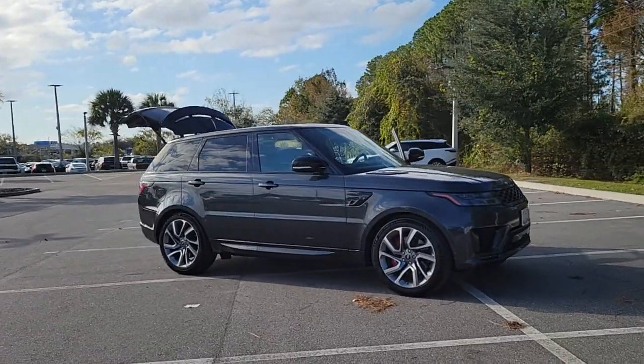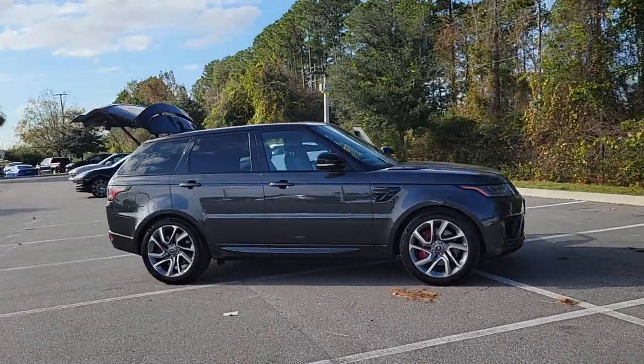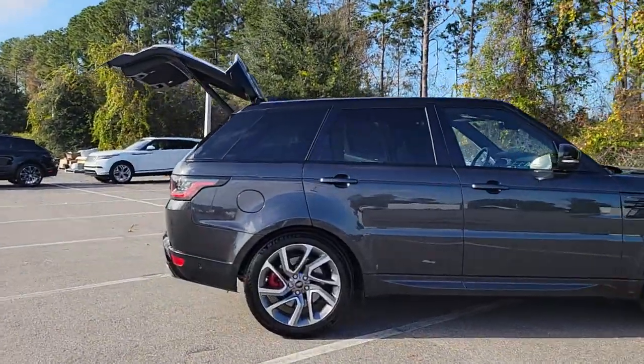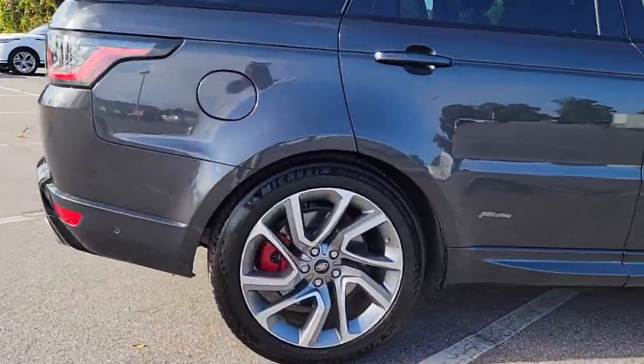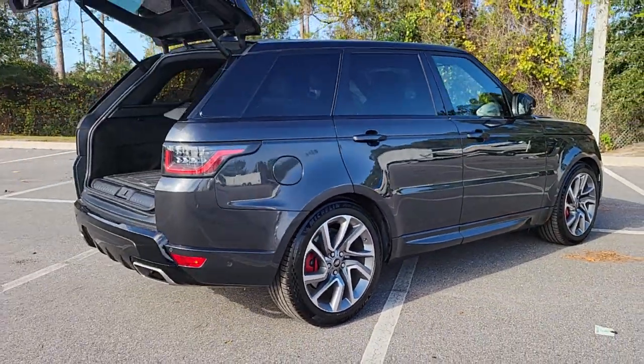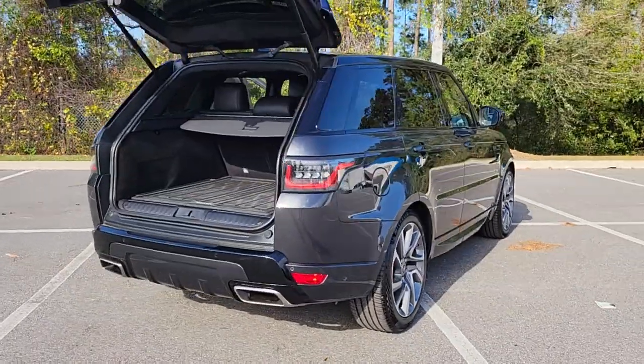You're gonna love the 2019 Land Rover Range Rover Sport. This vehicle is an outstanding buy with fewer than 30,000 miles on the odometer. Here's an impressive Range Rover Sport that delivers high-end luxury and style, as well as world-class off-road capability.